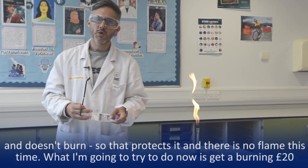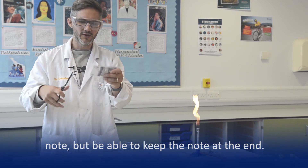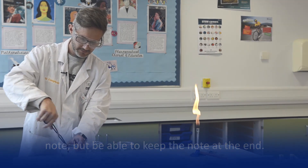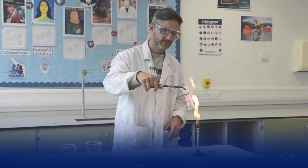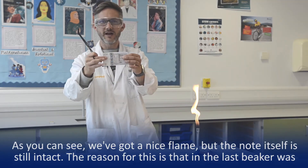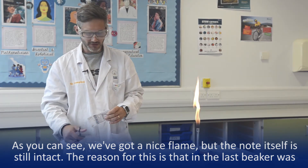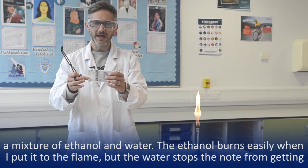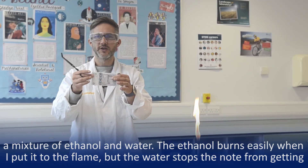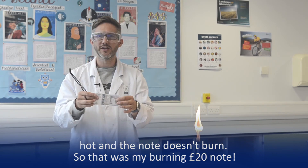This last one — what I'm going to try and do is to get a burning £20 note that I want to be able to keep at the end of it. As you can see, we've got a nice flame there, but the note itself is still intact. The reason being, what was in this last beaker is actually a mixture of ethanol and water. So the ethanol burns easily when I put it into the flame, but the water on the note stops the note itself from getting hot, and the note doesn't burn. So that was my burning £20 note.